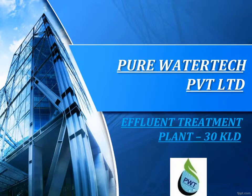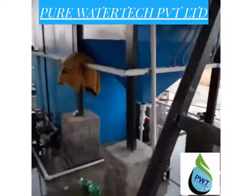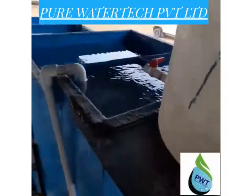Pure Water Tech Private Limited. We are the manufacturer of water and wastewater treatment plants. This is an effluent treatment plant with the capacity of 30 KLD. Wastewater comes from an electroplating plant.